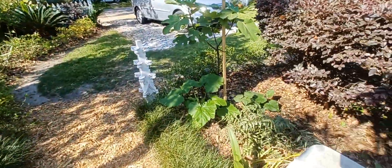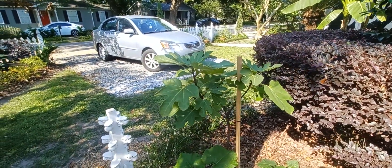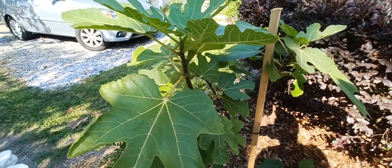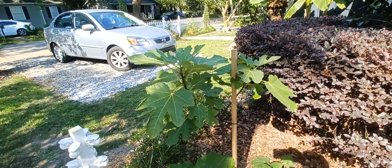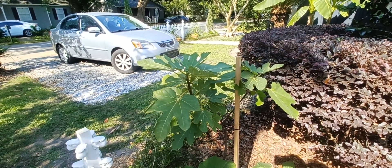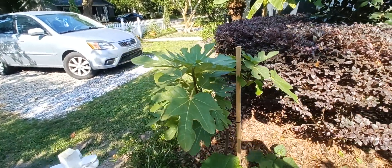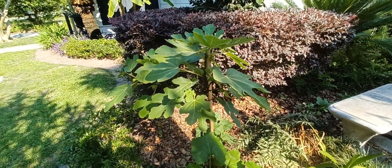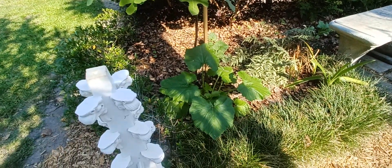Over here you can see my Italian black fig. It's got plenty of fruit — I counted a dozen figs — and as soon as I see any change of color I'll act. I didn't plan on getting figs this year; I just planted it this year. But I did order from Walmart a netting that I will drape over that tree when the figs start getting a little riper. It's going to look like one of Joe Kane's widows — a little Mardi Gras reference.